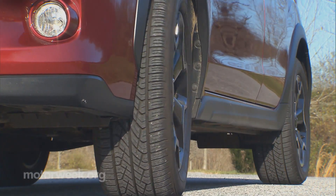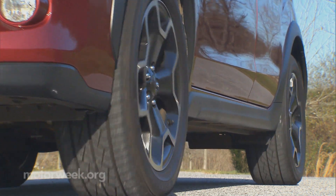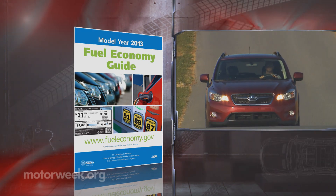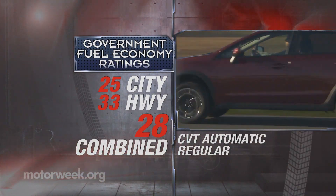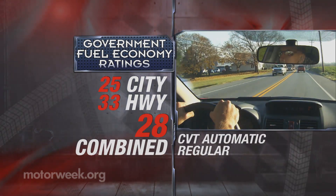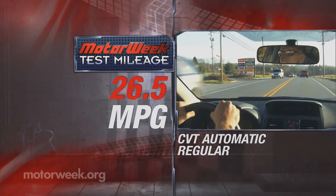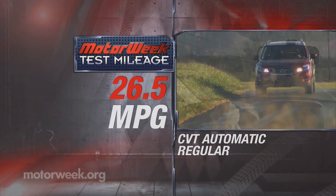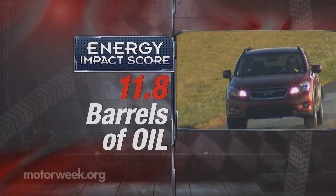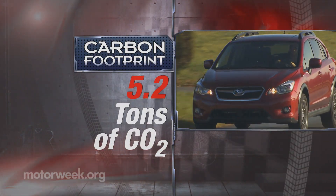We're also fond of the cool black and silver 17-inch alloy wheels, though we quickly replaced the 225-55 all-season rubber with some proper all-terrains to really complete the look. Government fuel economy ratings are not as good as some compact hatchbacks, but pretty impressive compared to other all-wheel drive crossovers: 25 city, 33 highway, and 28 combined. We averaged just 26.5 miles per gallon of regular gas in mixed driving. Still, the energy impact score comes in much better than average at 11.8 barrels of annual oil consumption with CO2 emissions of 5.2 tons.